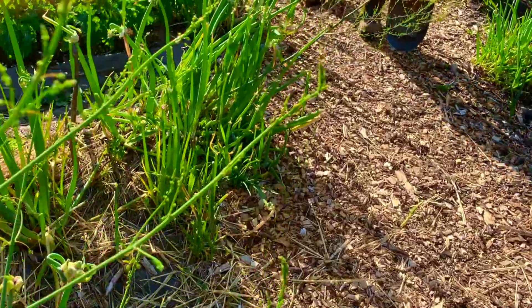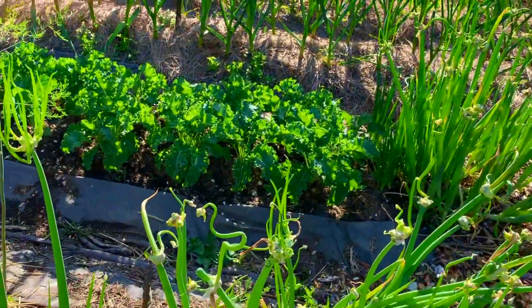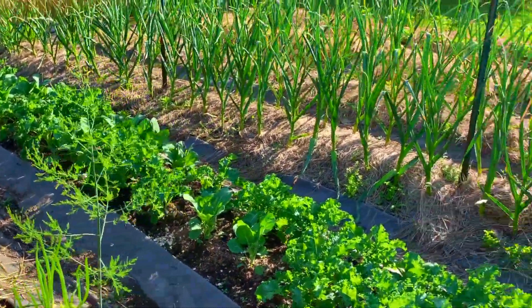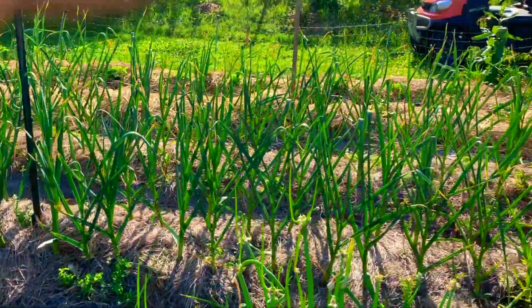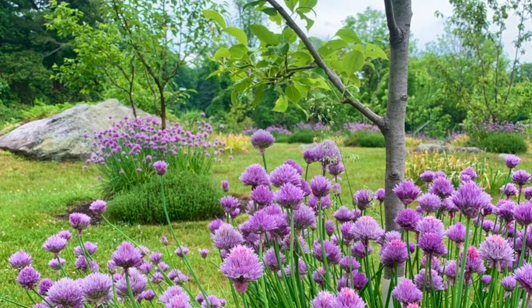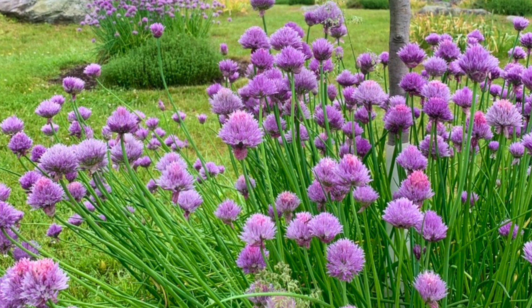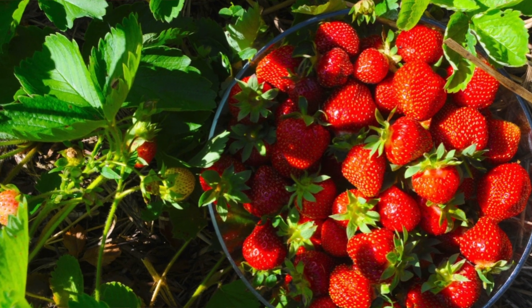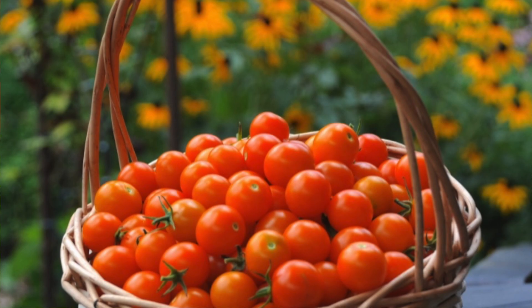We've got lots of perennial onions here — these have been here for years and are very prolific. There's a bed of kale, two beds of garlic. What's really exciting about this garden in particular is the biodiverse mix of perennial and annual plants. This is a beach plum — edible plants everywhere you look.